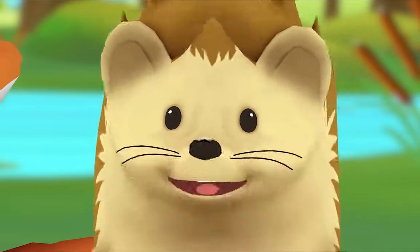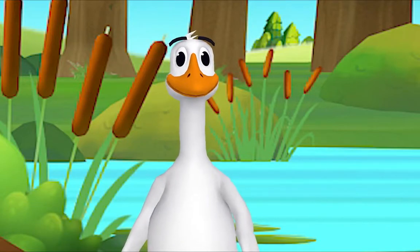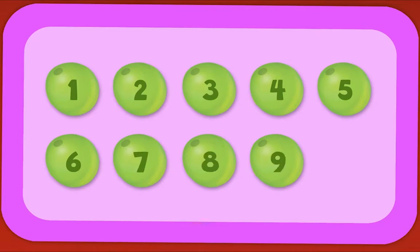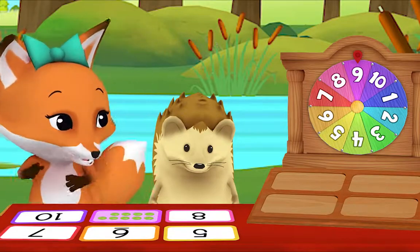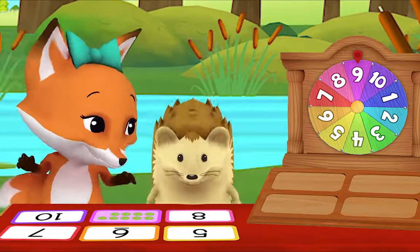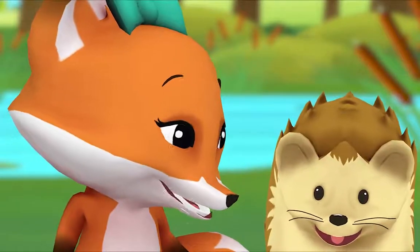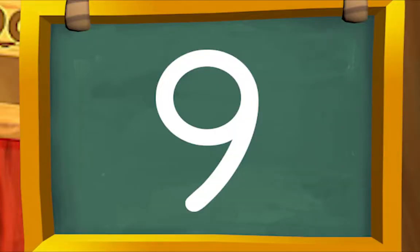Mr. Goose, can you help me? Of course! Let's count out loud together, ready: one, two, three, four, five, six, seven, eight, nine. How many in all? Nine! Hedgehog, you win! What do I win? Nine yummy grapes! Yay, let's go find some!